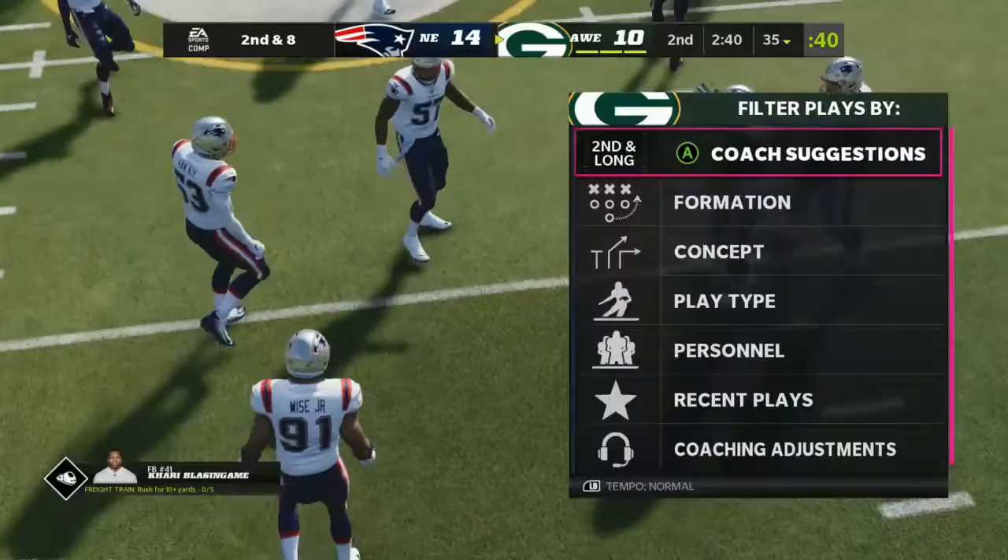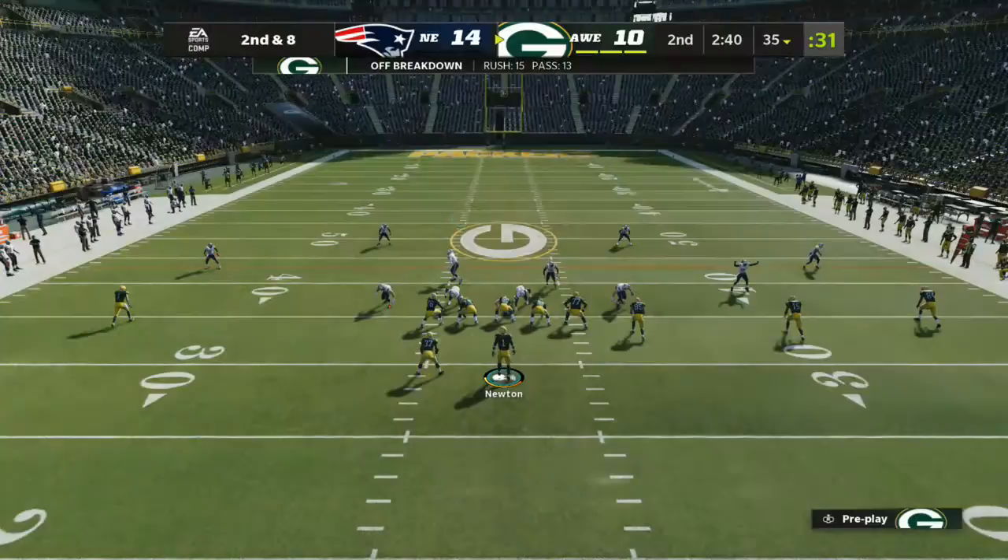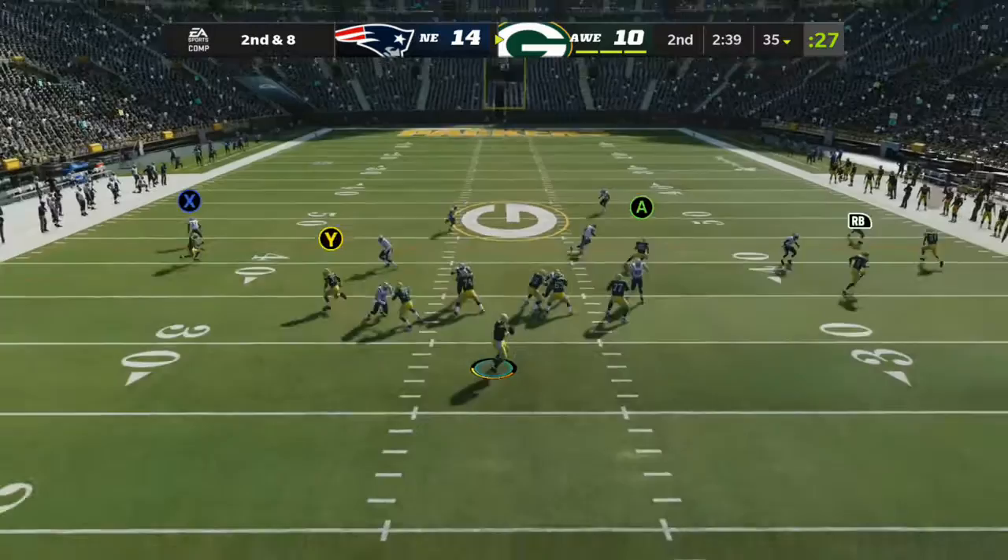Let's join this one already in progress. Here's Brandon Godden and Charles Davis. We will begin this challenge in the second quarter with less than three minutes remaining. You're trailing by four. You have the ball on your own 35-yard line, second and eight. And now the offense getting ready on second down.